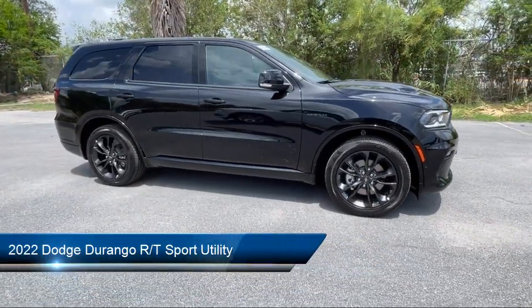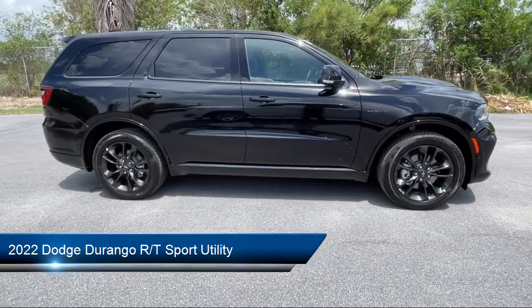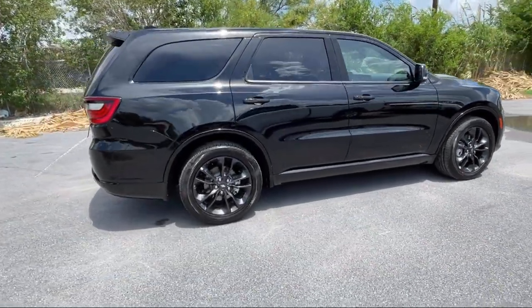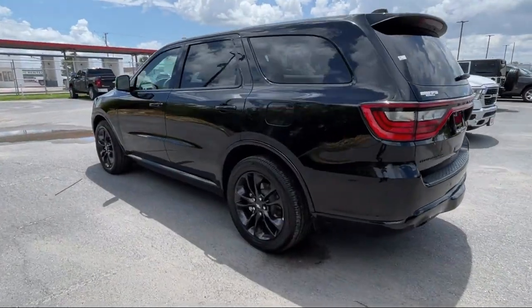It comes equipped with rain-sensitive windshield wipers, keyless entry, leather suede bucket seats, rear load leveling suspension, and a Park View rear backup camera.